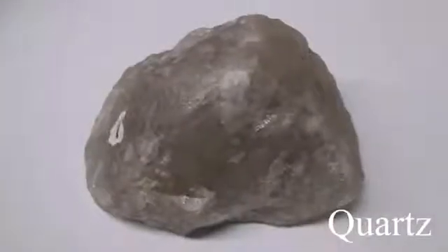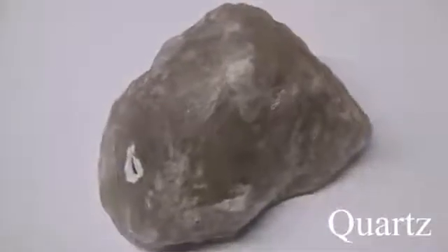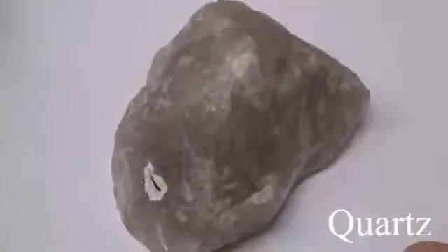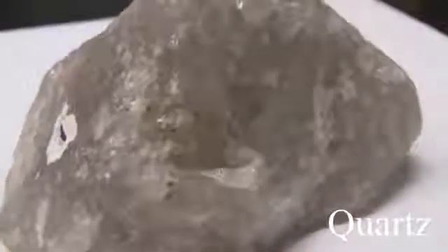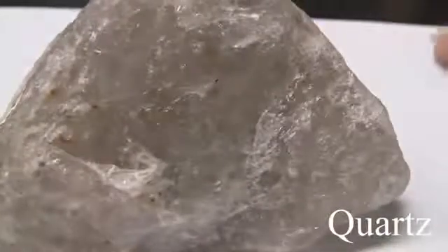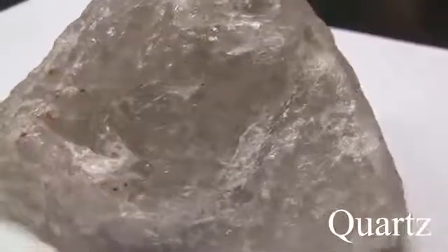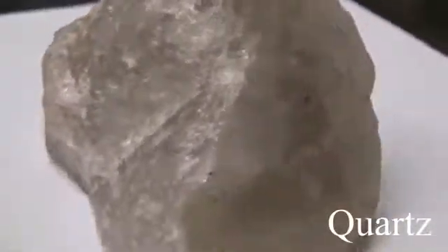Quartz has a hardness of 7 and is the hardest mineral in this set. The luster is glassy, non-metallic, but be careful because quartz can be almost any color. It has conchoidal fracture, no cleavage, but is sometimes in crystal form. It has sharp edges and is a common rock-forming mineral.